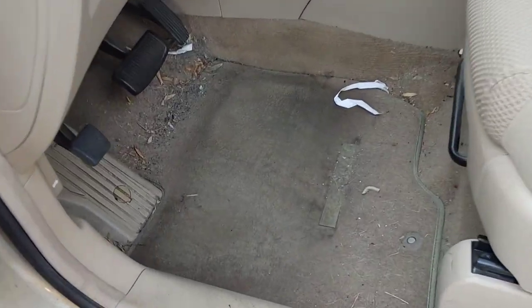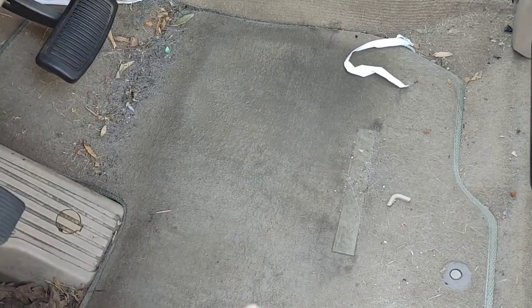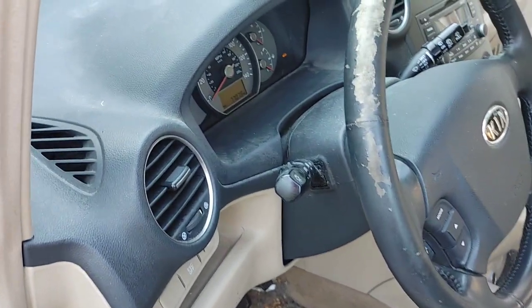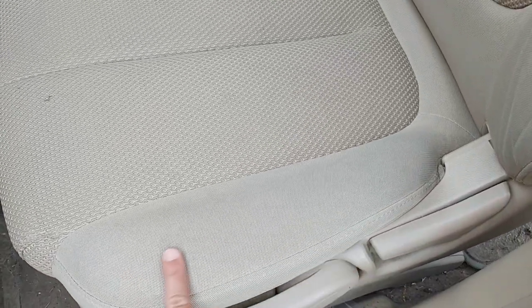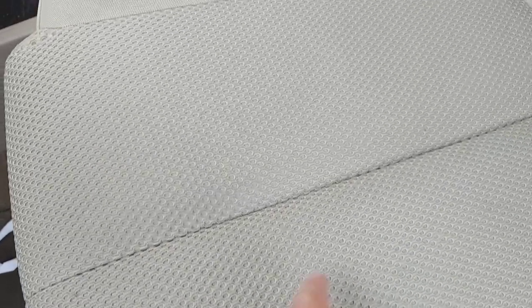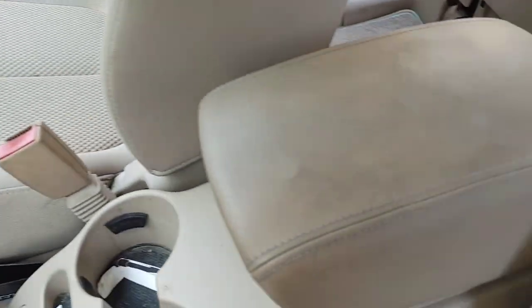This is a 2007 Kia Rondo. We've got pet hair that we need to remove, a really good vacuuming needed, and matted down dirt. This is one of the hardest to clean because it's a light interior, which is really going to show the true effectiveness of these products. We're going to be using my Mighty Heated Extractor — I think we're going to need that heat to give us that extra deep cleaning power.